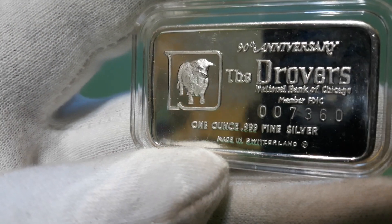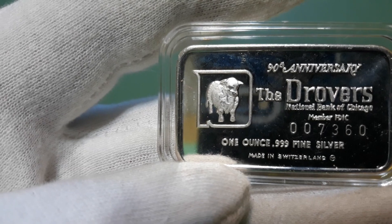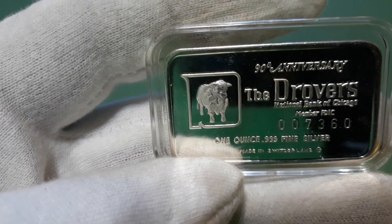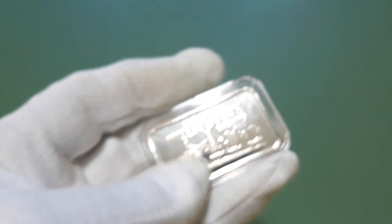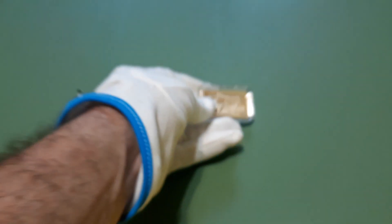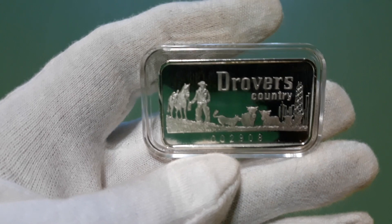It's Swiss three nines fine silver, made in Switzerland. Supposedly Combi Swiss made them or something like that. That's a pretty nice bar — 1973 — pretty cool.